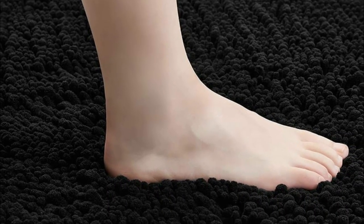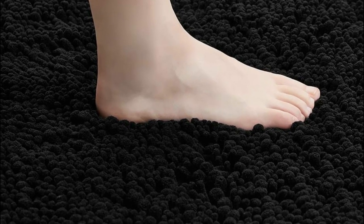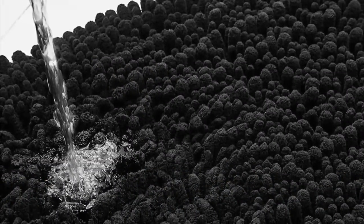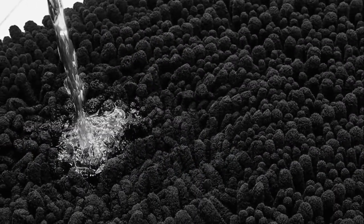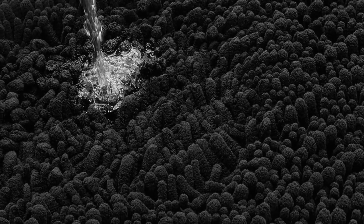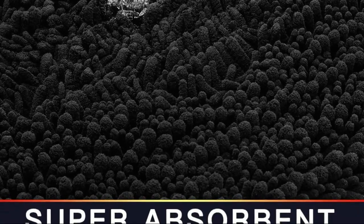It's also an excellent gift idea for any occasion, including weddings, Christmas, Valentine's Day, Father's Day, or Mother's Day. The microfiber shag bath rug is highly absorbent and far more effective than cotton rugs. Its high-pile chenille fabric helps to prevent dripping water from damaging your floors, and its deep pile helps to trap moisture, ensuring that the rug dries quickly and efficiently.